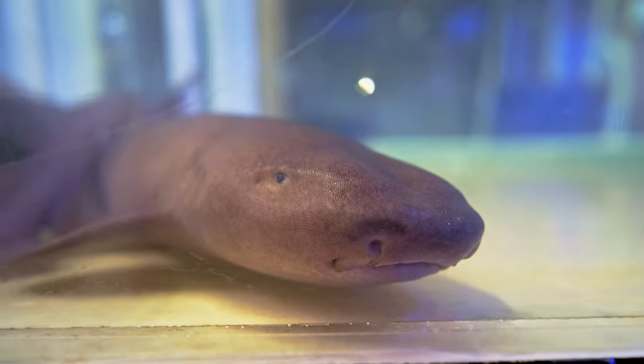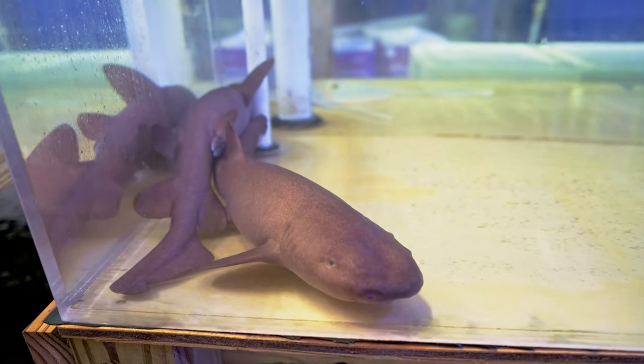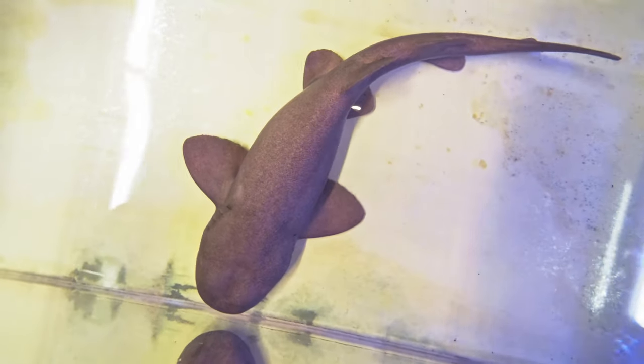We're expecting maybe 24 inches would probably be an average size that you can expect them to get in your aquarium. These are larger aquariums — you've got to have bigger aquariums for bigger fish. These are about 18 inches right now.